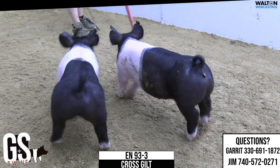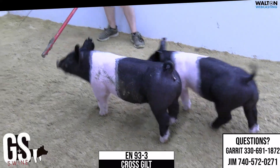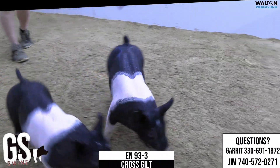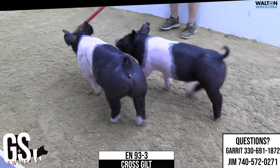The crossbred gilt on screen is going to be 93-3. Quite a bit like her main brother, just again solid, good looking out of her front end, good extension in front of her blade, elevation's good, very shapely top, shapely going directly away.